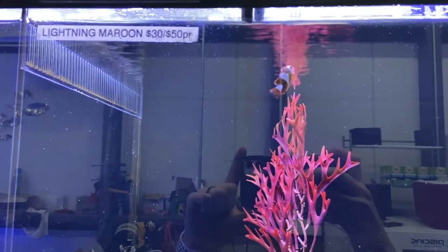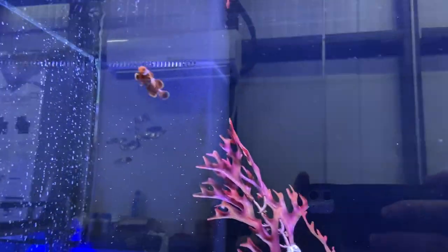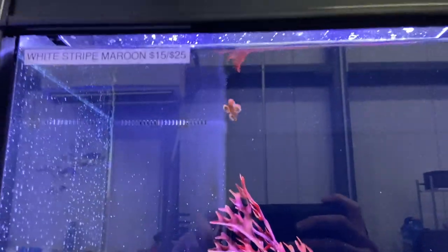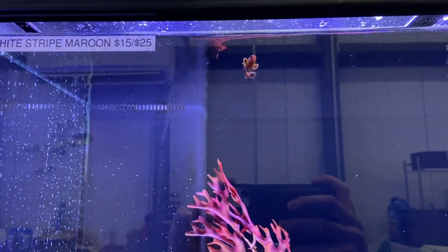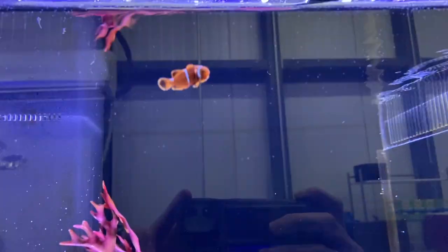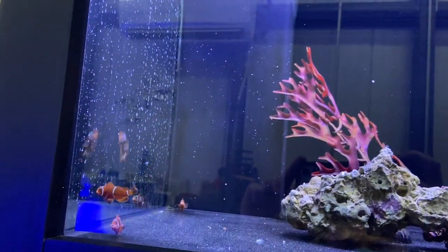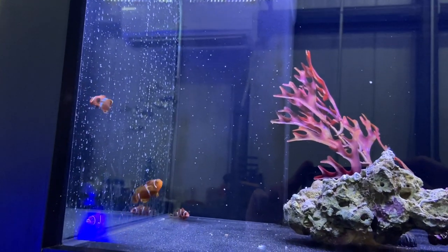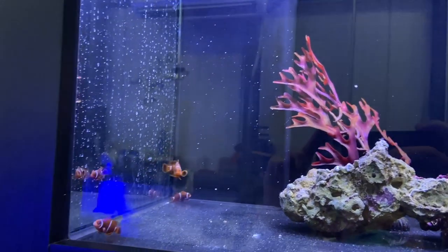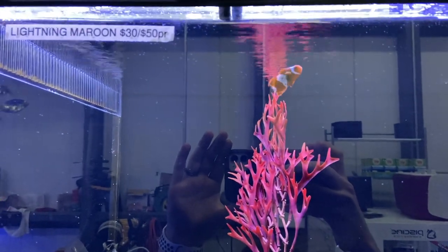There is some aggression to be careful of. It might be one of those purchases where you buy a set and they don't pair quickly enough — they get too aggressive, one gets beat up, and that's not good. So if you can, try to buy lightning maroons that are already paired, or at least big enough to swim away and not get totally torn to shreds, and you might be all right.